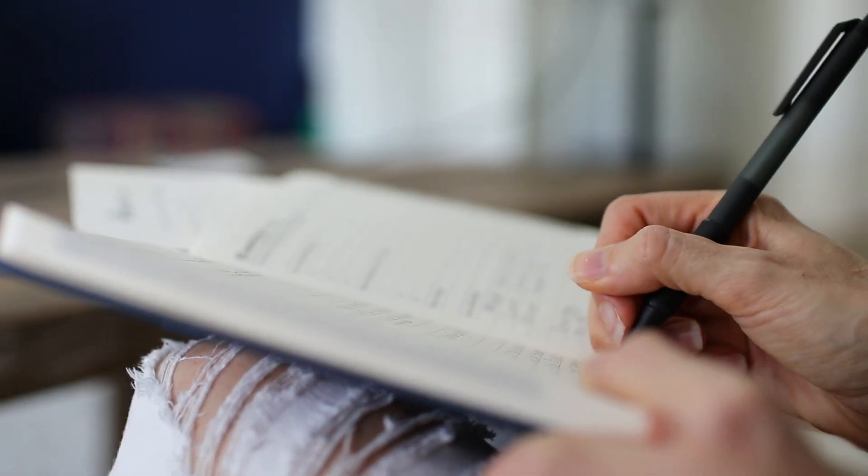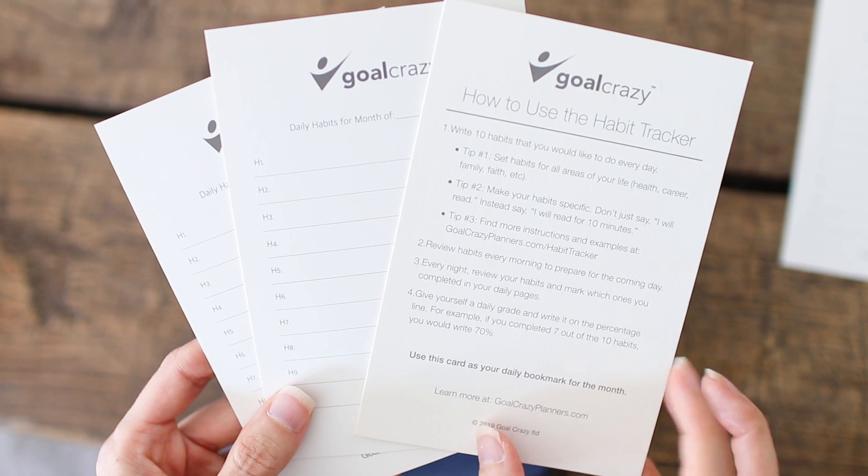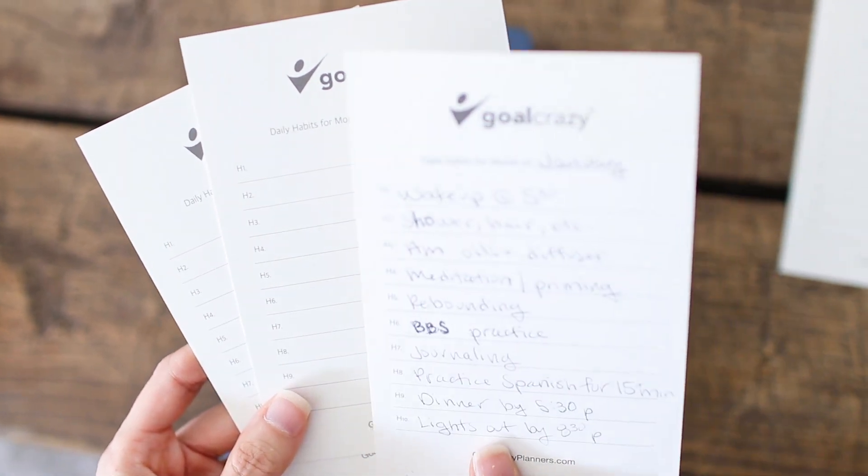In this video, I want to walk you through how to achieve your goals using a daily goal planner — specifically the Goal Crazy planner that I have been using recently. Now, I'm not usually one to do sponsored videos. When Jason reached out to me, I was like, you can send me a planner, but the likelihood that I'm going to like it and want to do a video on it is slim to none. I was wrong.